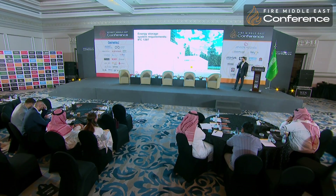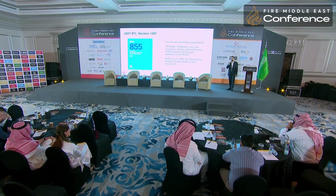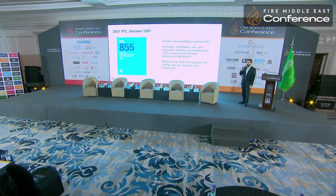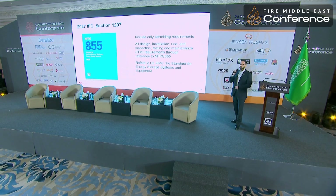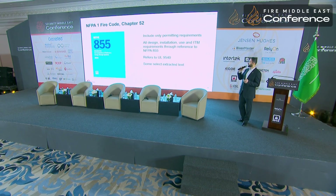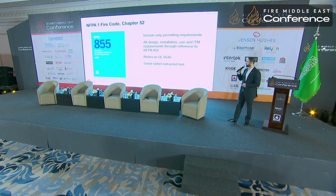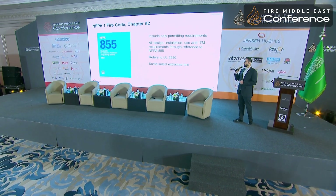For energy storage systems, the International Fire Code 2027 edition sets requirements referring to NFPA 855, the standard for installation of stationary energy storage systems. All design, installation, use, maintenance, and inspection must be in accordance with NFPA 855. It also refers to UL 9540, the testing standard for energy storage systems. There is also work within NFPA to create a battery safety code, NFPA 800, which is still in the initial stages of development. NFPA 1 similarly requires all installation requirements to be in accordance with NFPA 855.